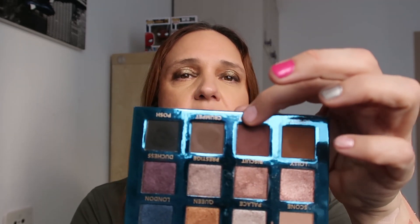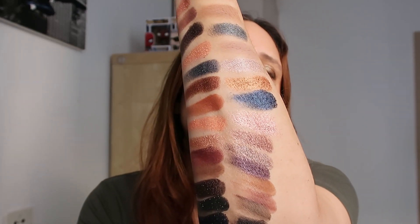The last row is an all-matte row: Lovely, Piccadilly, Crumpet, and Posh. I'm probably not saying them like an English woman but you get the idea. Lovely here, Piccadilly here, Crumpet, and Posh which is a dark black. So Love in London - look at that, a beautiful palette.